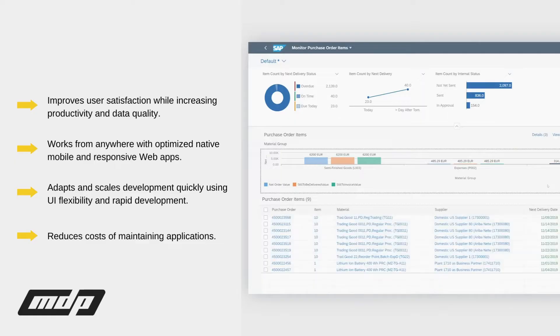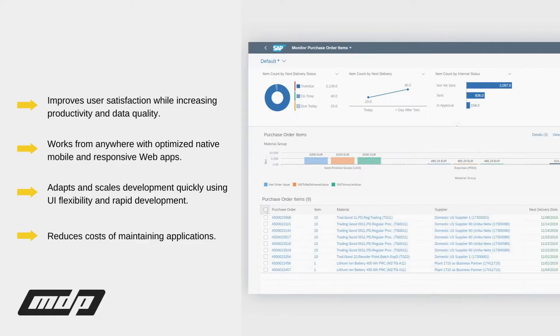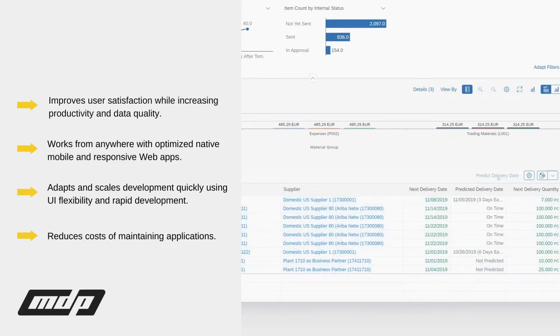Fiori enables organizations to reach a streamlined and intuitive user interface that can be used on any device, including tablets and smartphones.